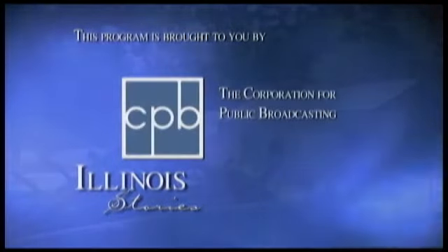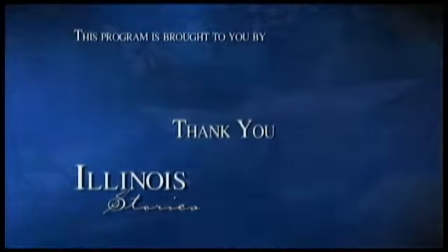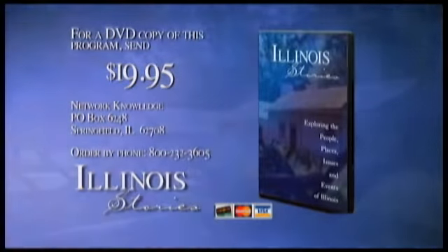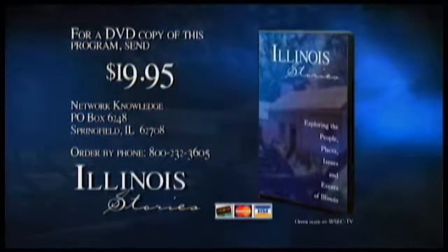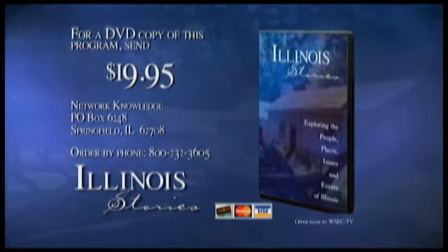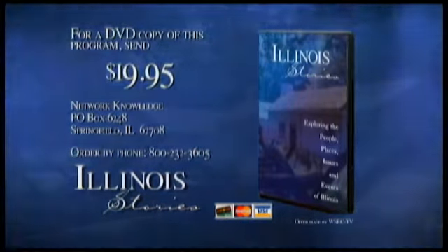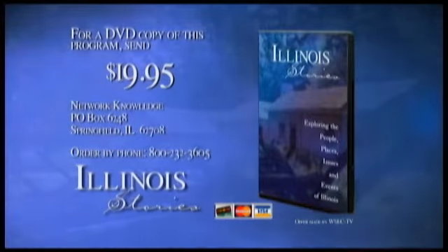Illinois Stories is brought to you by the Corporation for Public Broadcasting and by the support of viewers like you. Thank you. For a DVD copy of the program you've just seen, send $19.95 to Network Knowledge, P.O. Box 6248, Springfield, Illinois, 62708. Be sure to include the program name, subject, and when the program aired. You can also order with your credit card by calling 800-232-3605.